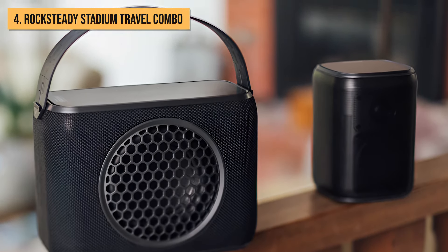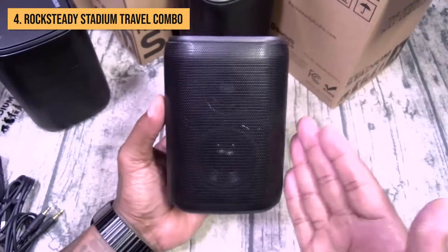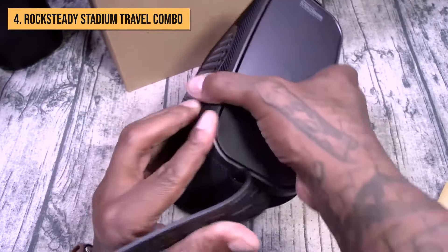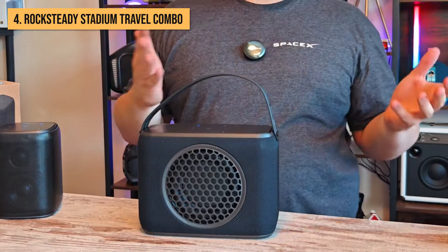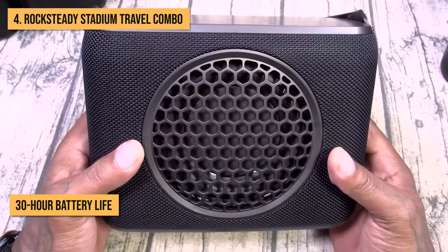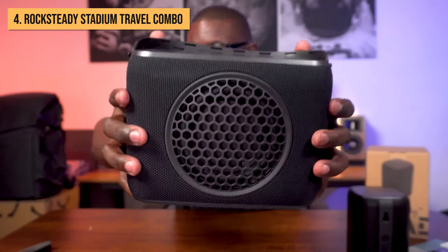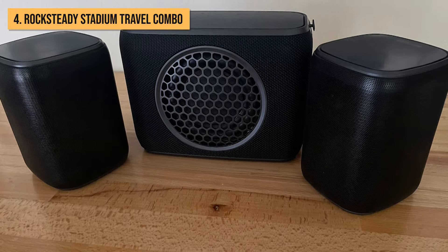The build quality is impressive too, with durable plastic enclosures that can handle splashes and dunks at pool parties. Their small footprint also makes them easy to place on countertops or fence posts. What I find really cool is the ability to expand your setup by adding more speaker cubes to the mesh network, offering limitless possibilities for creating a quadraphonic or even hexaphonic setup that surrounds your entire backyard — a surefire way to feel fully immersed in the music. With a decent 30-hour battery life per charge, the only downside is managing multiple units' power outlets. However, for under $600, the Rocksteady Stadium Travel Combo Quad Box takes tailgating, beach parties, and patio hangouts to a whole new level of fun with its modular surround sound setup.